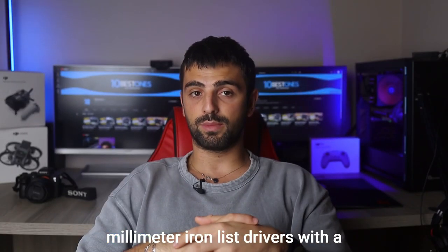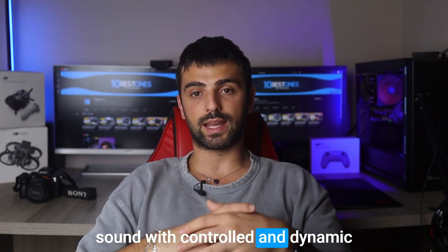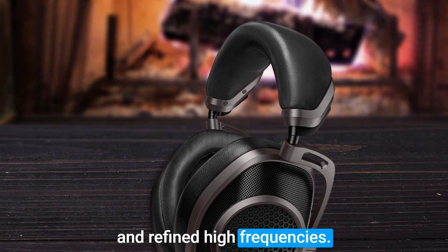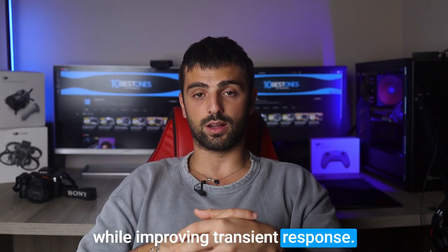Equipped with powerful 40mm ironless drivers with a magnesium diaphragm, the Clear Audio-Next delivers vivid and nuanced high-resolution sound with controlled and dynamic bass, transparent mid-range, and refined high frequencies. The open-back design enhances the headphone's ability to reproduce natural and spacious sound while improving transient response.